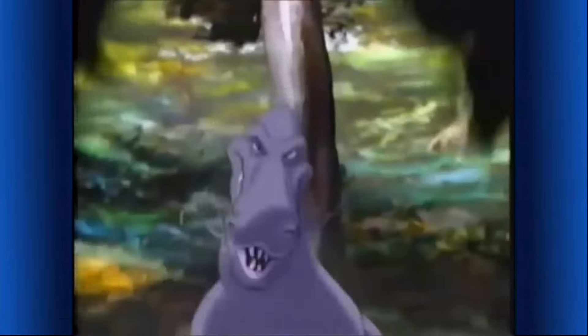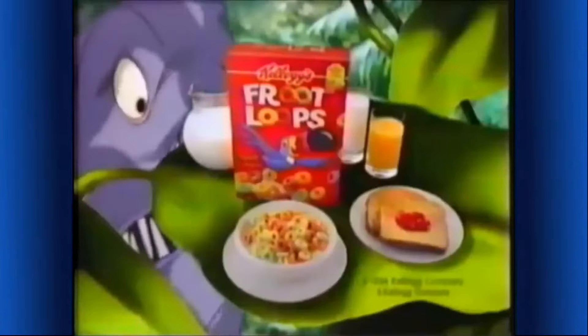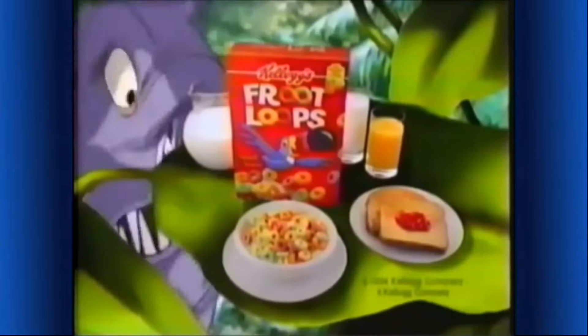I love Froot Loops! Are Froot Loops eating dinosaurs? Just follow your nose to the most fruitful taste. There they are — Kellogg's Froot Loops cereal, a delicious part of this complete breakfast.